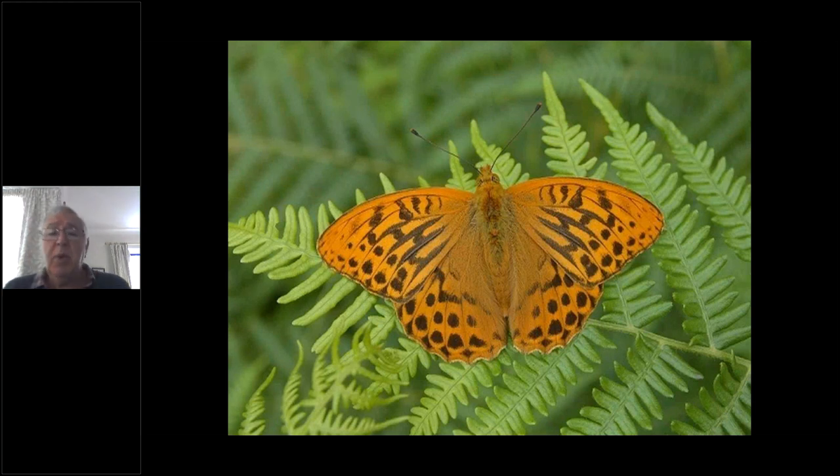The silver-washed fritillary is the biggest butterfly apart from the swallowtail — the second biggest fritillary out of 50 fritillaries in Europe, and the biggest of the eight fritillaries we have in the UK. This is a male — particularly orange with darker markings. You can see the veins in its forewings are picked out by black lines; some of those will also release scent — they're called sex brands — releasing pheromone to attract females. They have a particularly elaborate courtship flight, literally looping over a female repeatedly in flight while opening these glands to release pheromones.